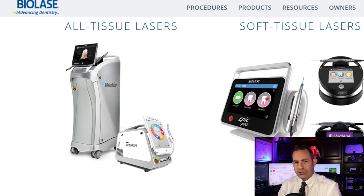It also manufactures and sells consumable products and accessories for its laser systems, as well as markets flexible fibers, hand pieces, and teeth whitening gel kits. The company sells its products through its field sales force and distributor network, and has sold over 41,200 laser systems in about 80 countries.